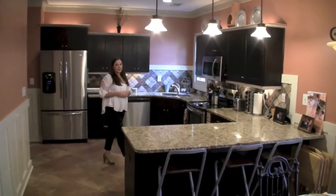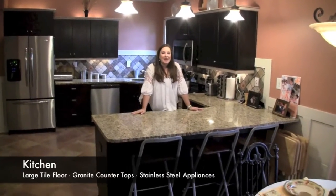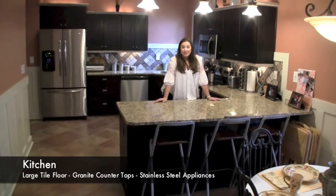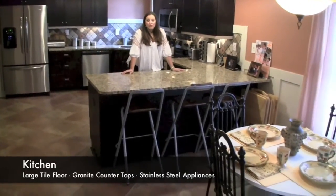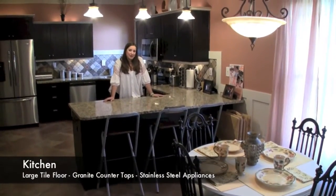This home offers a gourmet kitchen, perfect for your party planning if you have big family gatherings. It has gorgeous granite countertops, custom tile backsplash, huge ceramic tile flooring, and an eat-in breakfast area with a stainless steel appliance package.